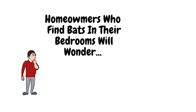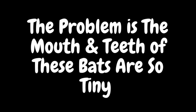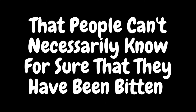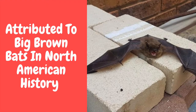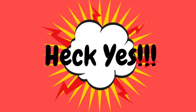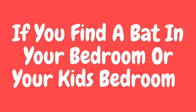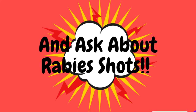Homeowners who find bats in their bedrooms will wonder if somebody was possibly bitten while they were sleeping. The problem is the mouth and teeth of these bats are so tiny that people can't necessarily know for sure they have been bitten. However, there have only been three confirmed rabies deaths attributed to big brown bats in North American history, and never one in Ontario. But if you ask me, do I think you should be treated if it's possible you were bitten by a bat? Heck yes! It's that kind of paranoia that keeps the rabies death rate so low in Canada. If you find a bat in your bedroom or your kid's bedroom, you are going to call your public health unit and ask about rabies shots.